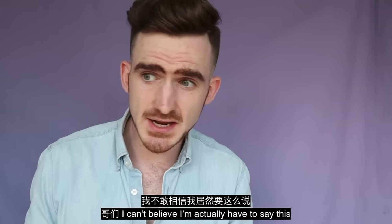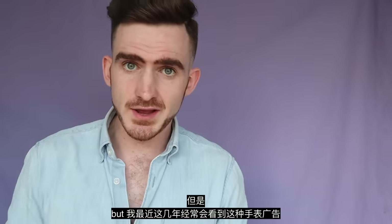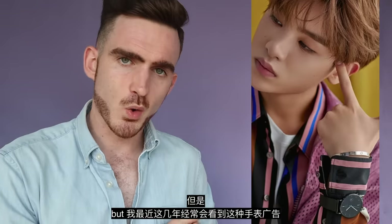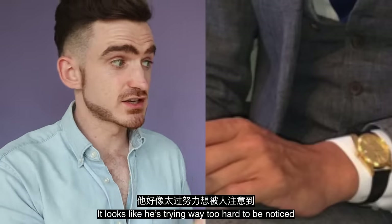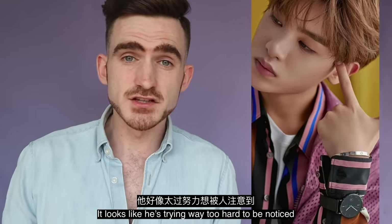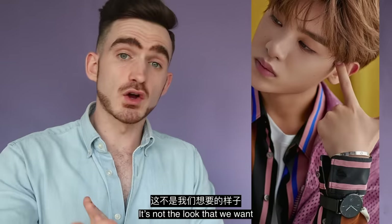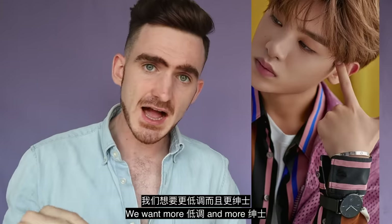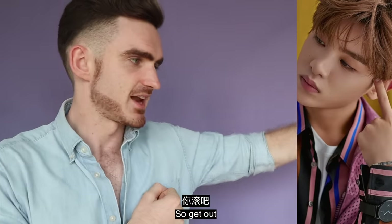Rule five: don't wear your watch over your sleeve. I can't believe I'm actually having to say this, but I've been seeing watch ads like this recently. I mean, it looks ridiculous. It looks very try-hard — like he's trying way too hard to be noticed. Very showy and very silly. It's not a look that we want. We want something more low-key and realistic. It's not this. So, don't do it.